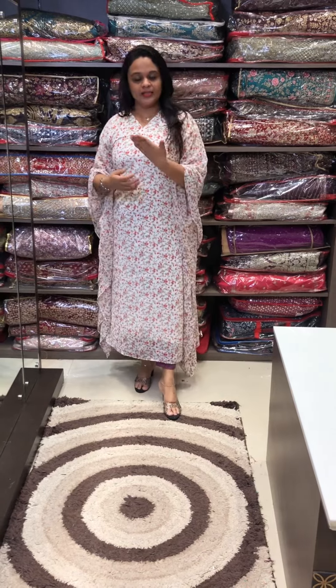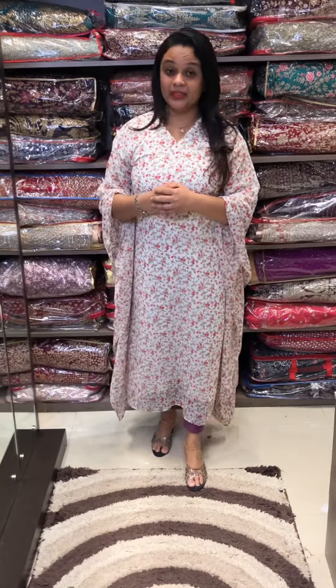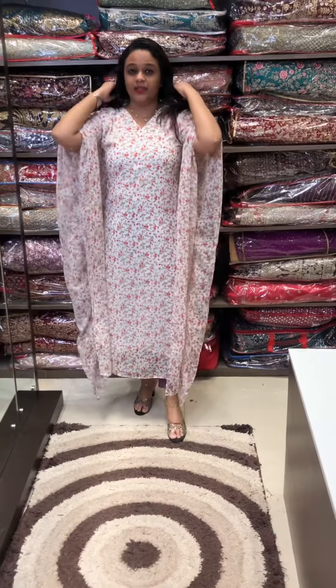You can pair it with jeans, leggings, and pencil pants — it is a great concept. We have a regular dress style. The length is 50 and it is a versatile, long-wear color.